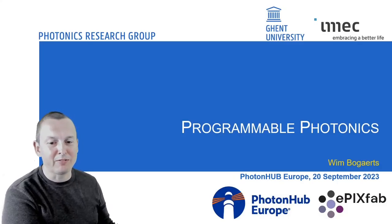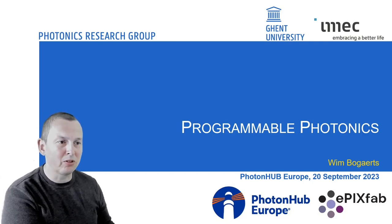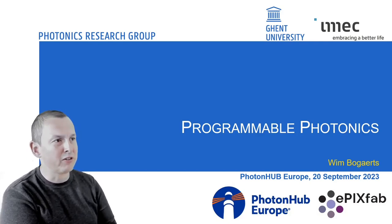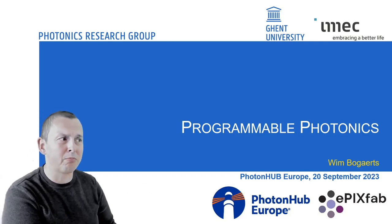What is programmable photonics? Let me give you a quick two-minute gist of the whole context of this presentation, which is the PhotonHub Europe project.